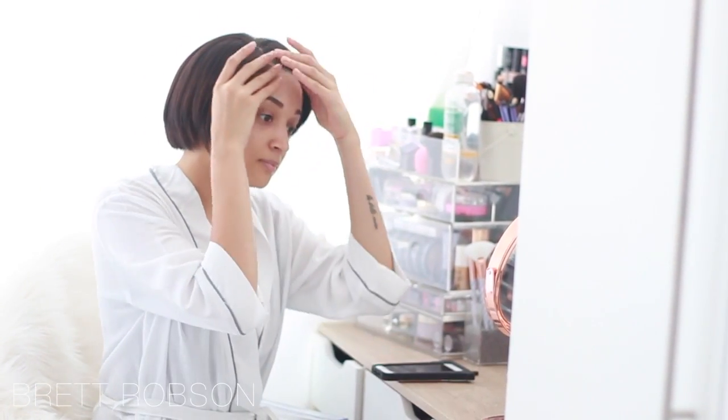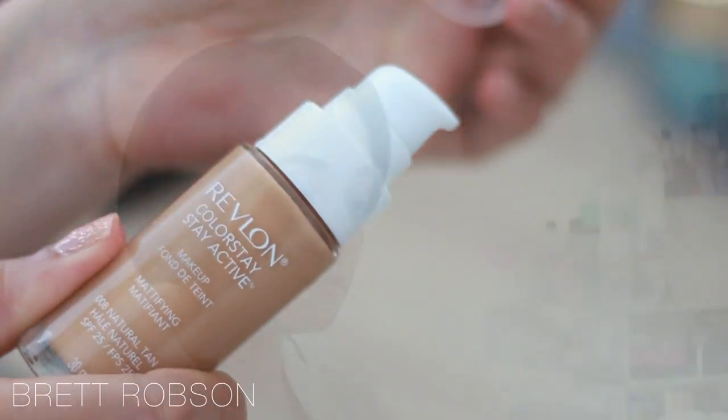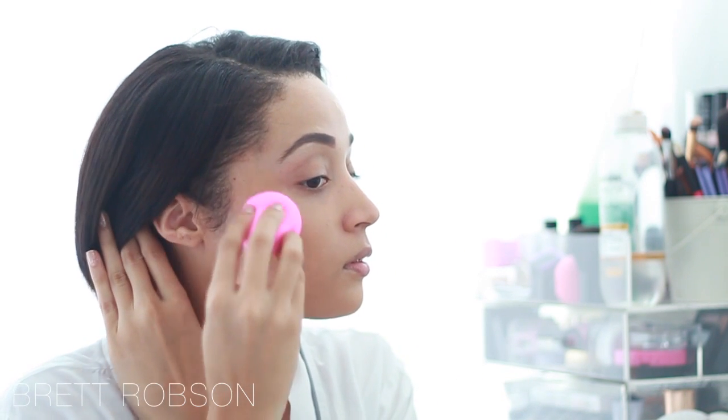I like to start by moisturizing my face — SPF is so important, and that's why I always moisturize my face first. I'm then going in with the Revlon ColorStay Stay Active Foundation in the shade Natural Tan, which has SPF 25 in it, and I'm just using my beauty blender to pat this into my face.